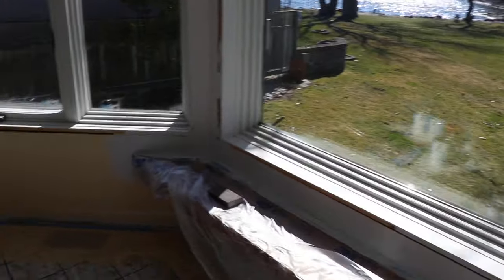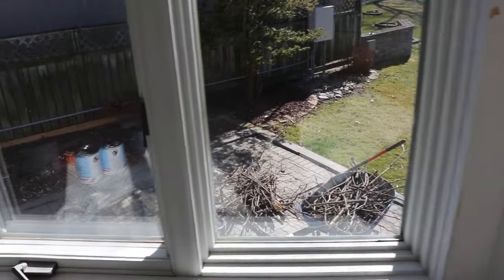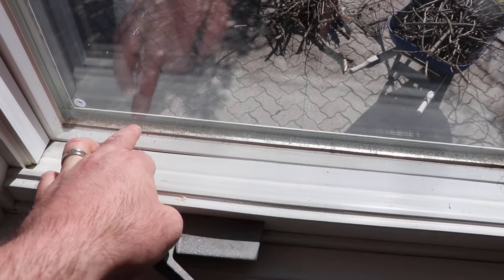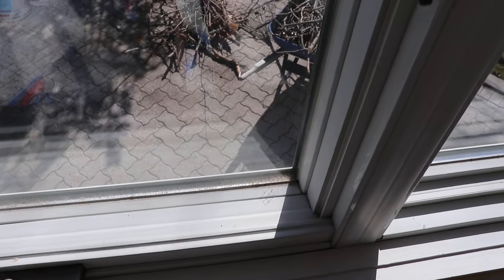Over here, this is the side of the house. It takes a beating from the weather - the stickers are gone and there's bugs all inside of the window.